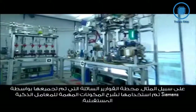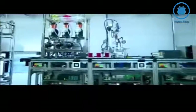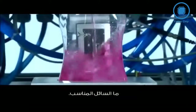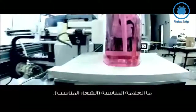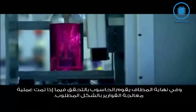A bottling plant for liquids, set up together with Siemens, is used to demonstrate the most important components of the intelligent factory of the future. Each bottle contains an RFID chip storing a precise description of how it has to be processed — which liquid, which lid, and which label. At each station, the bottle communicates directly with the machine, telling it how it has to be processed. At the end, a computer checks whether the bottle has actually been produced as desired.